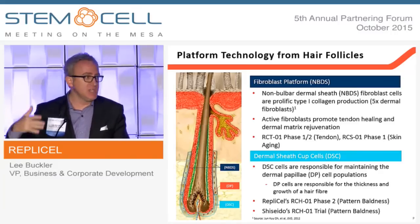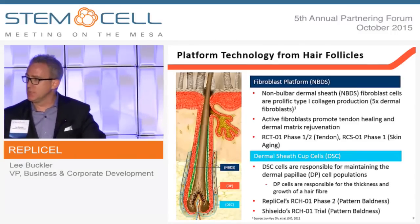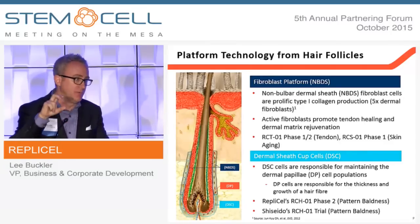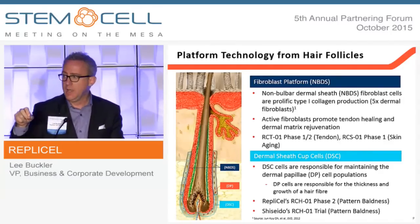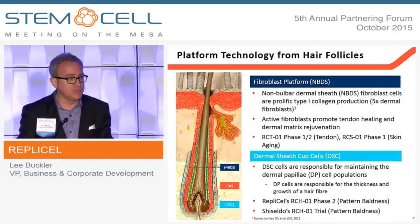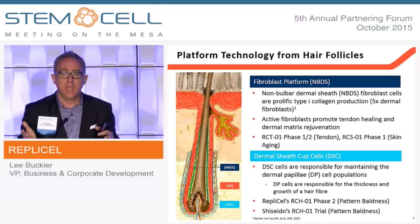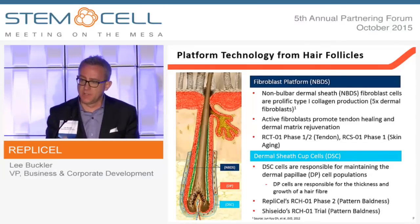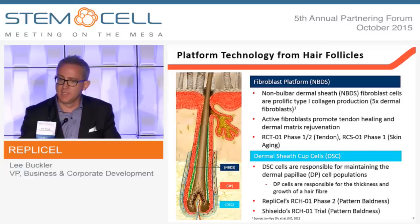But follicular transplant is a bloody, messy, expensive, highly variable procedure. What we're looking to do is capture the cells we believe are ultimately responsible for the cell cascade that grows hair, simply grow more of them, and transplant them to migrate where they want to sit at the base of the hair follicle to regenerate hair growth in multiple follicles at a time. It's a cell transplant as opposed to a follicular transplant model.